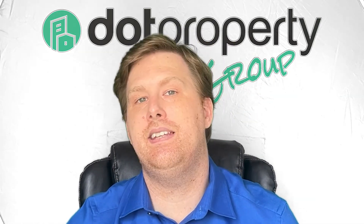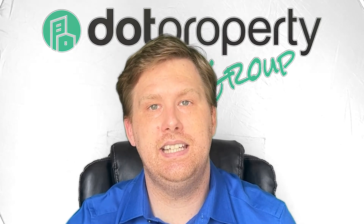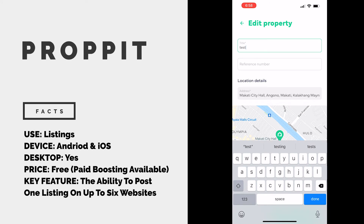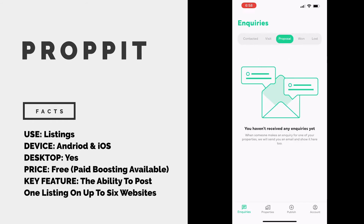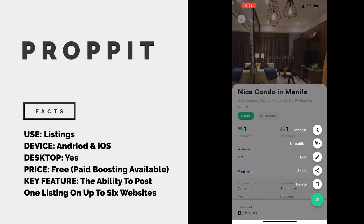The Proppit app is the newest innovation from us here at the Dot Property Group. This technology allows you to post a listing on up to six leading websites from your phone in a single tap. Additionally, the streamlined, easy-to-use platform is the sole point of contact for your listings — meaning if you ever need to make a change or want to add extra information, you only have to do it once. Every inquiry, regardless of how or where it's made, goes directly to the Proppit app and can even be sent to your phone via a push notification. From there, you can create notes or even reach out to the interested person immediately via their preferred method of communication, and these are only a few of the many features available.